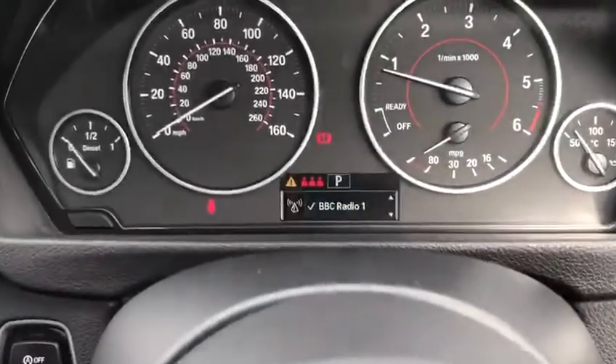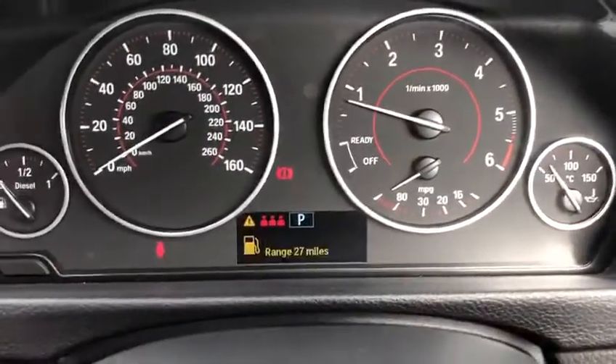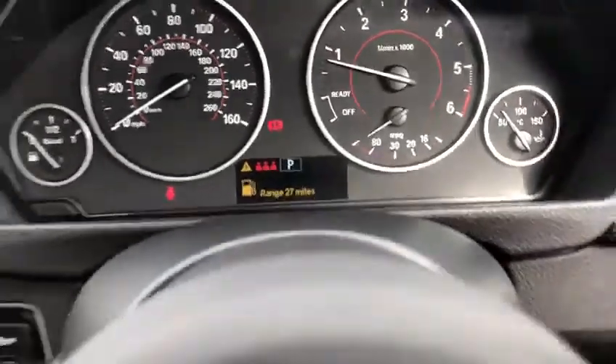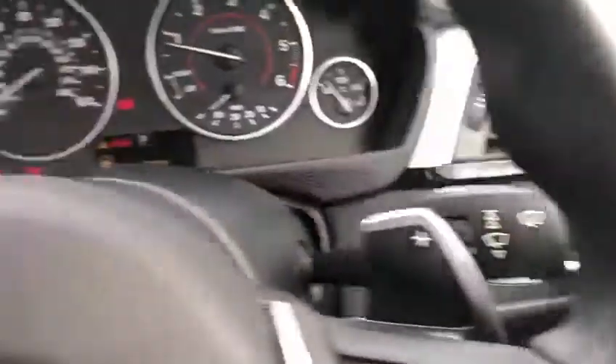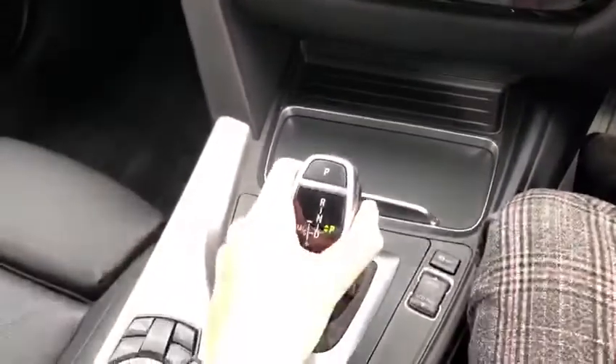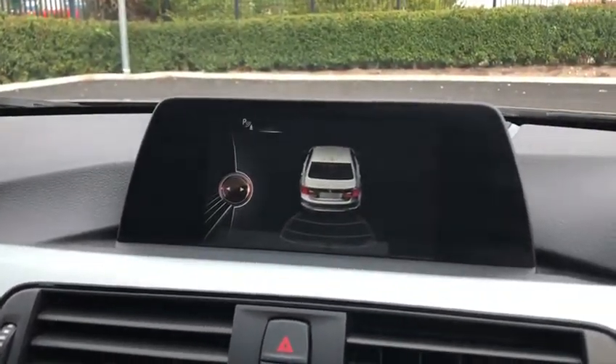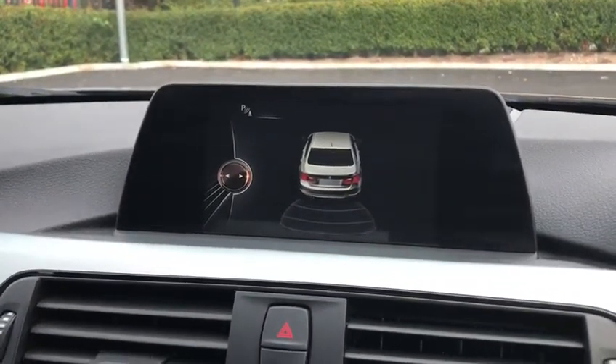Moving up to your dials, you've also got your radio stations there and automatic lighting down here. Moving over to the color touchscreen — if I just pop the car into reverse I'll show you the reverse parking sensors there on the camera. Back into park.